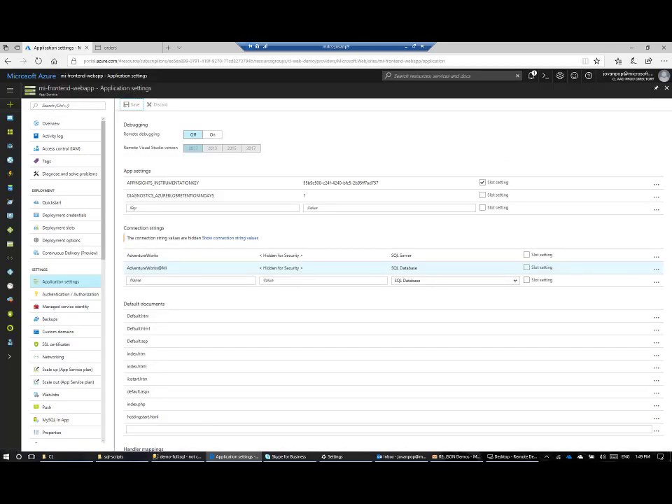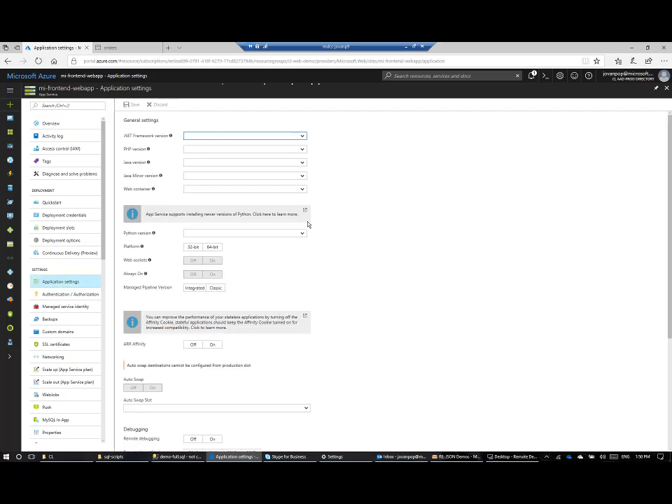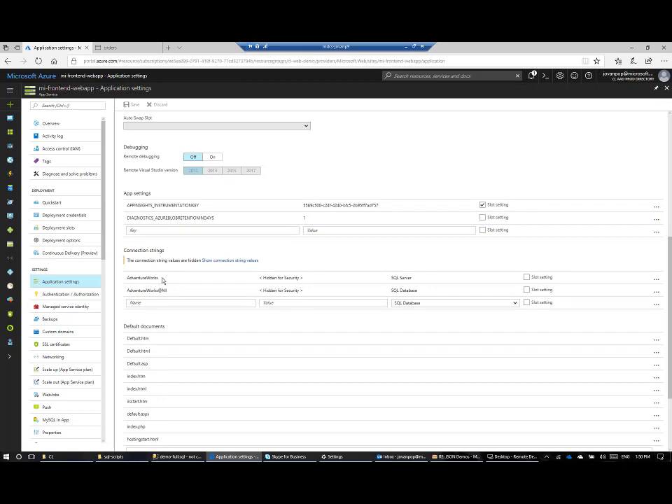I will go to my application settings, then to settings, application settings blade, and scroll down to connection strings. Currently I'm using a connection string pointing to my SQL on VM instance, but I will change this and use the AdventureWorks connection string on my managed instance, pointing to the demo shared GP managed instance. I will save the connection strings.